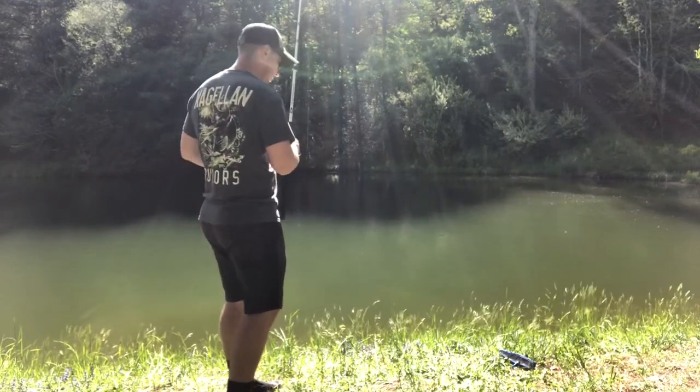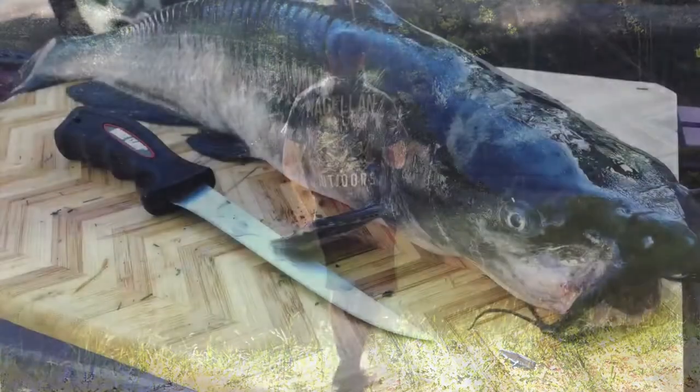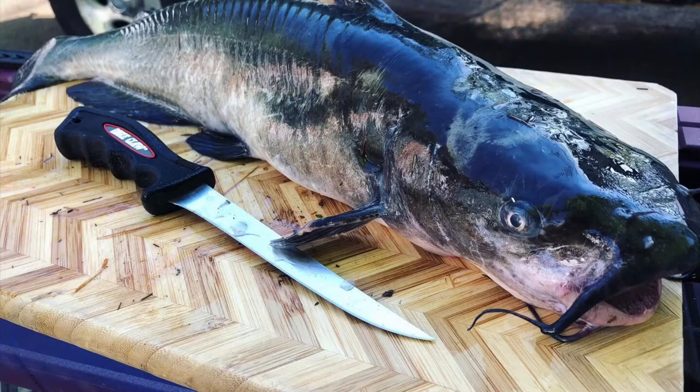My camera actually ended up dying so I couldn't shoot the footage for catching the second catfish. But come along with us — I'm going to show you how to fillet and clean up these catfish. All right, we got our two catfish and we're heading back to the kitchen. If you've never filleted catfish before or know the process, please stay tuned for that.